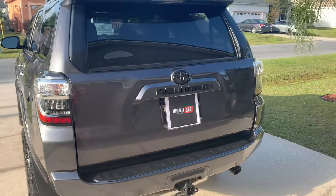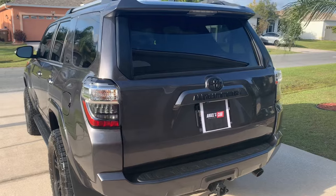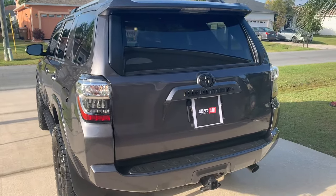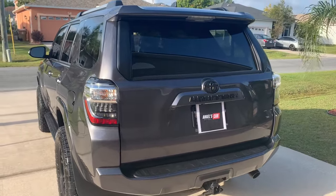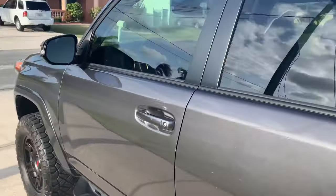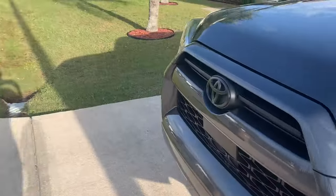This could be a full in-depth tour of the 4Runner. I'm going to start it up, pop the hood and show the engine. I'm also going to walk around the exterior and the interior of the truck SUV throughout the video. I apologize for the wind noise — it's very windy out here today.